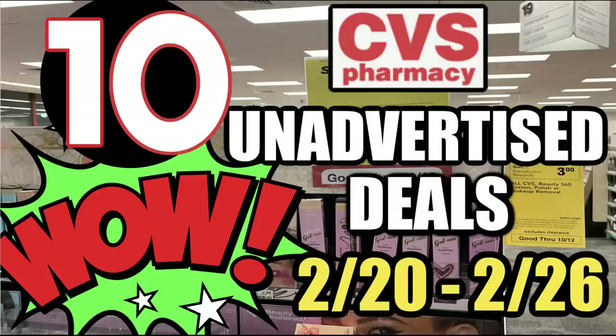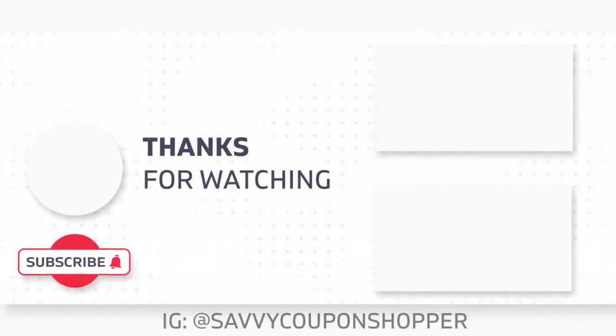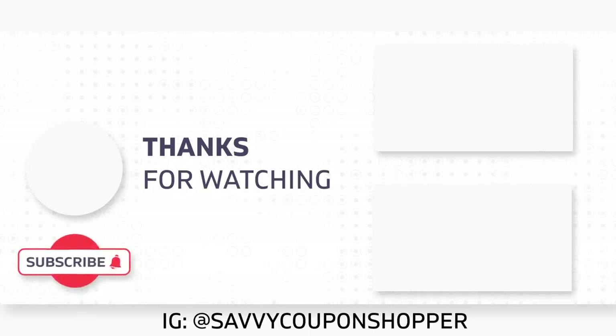Thank you guys for watching this video. The fan on my computer was going crazy, so I hope it wasn't too annoying. I wanted to get these unadvertised deals out as soon as possible for my CVS shoppers. I hope you'll join me back for my haul video and other videos throughout the week. Thank you so much for watching. Have an amazing day and as always, have fun couponing!